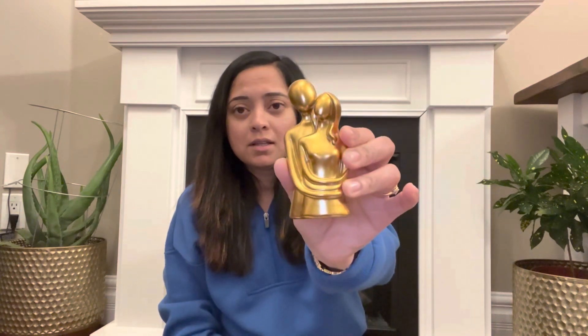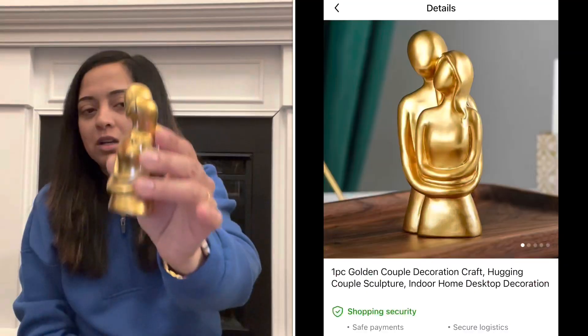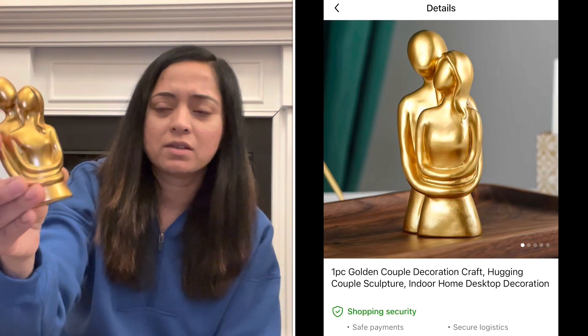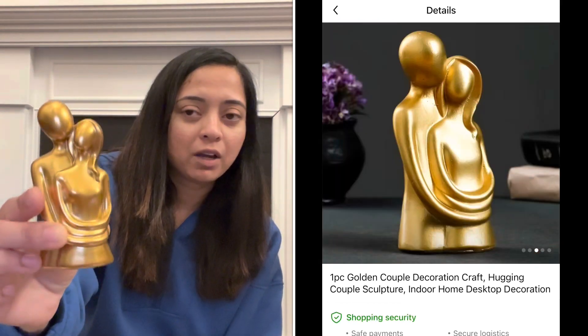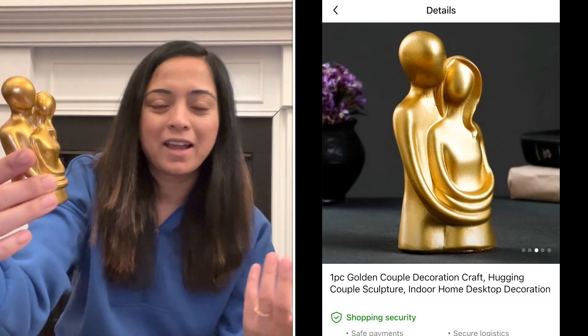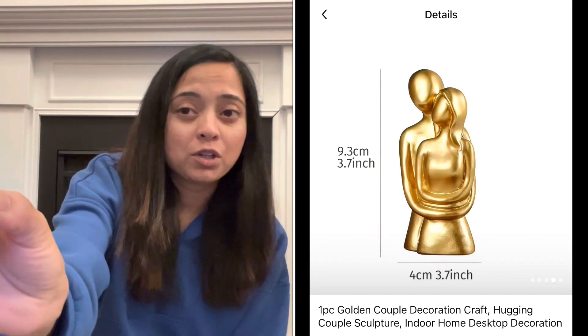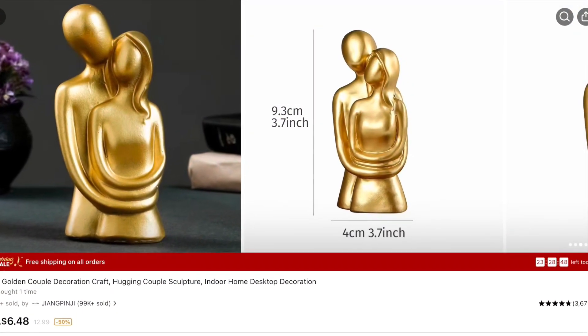The last item I bought was something for me and my husband. I was looking for this kind of gold decor for our room for quite a long time. I was not able to find it anywhere, or if I found it, it was way too expensive. I finally found it on Temu — I love gold accessories, so I got it in gold. The finishing is really good. And that was everything for today's haul.